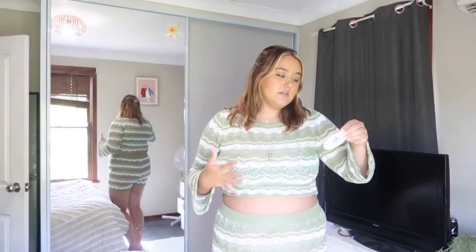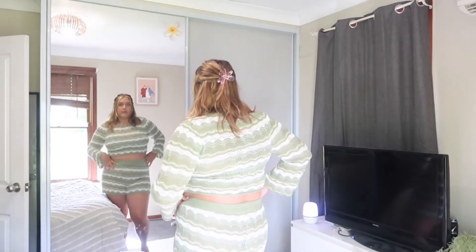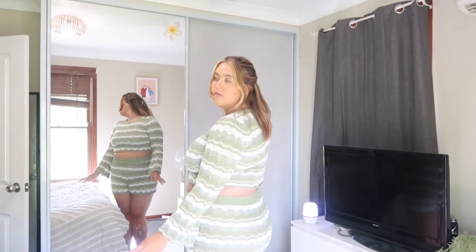The first set is called the Leo Knit Set Multi-Curve. I got size 20 and I'm very happy — it fits wonderful, as you can see in the back of the mirror. I love this set so much. It's giving spring, we love it. Here's a close-up of the colors: it's like sage green, greens and whites. It's honestly beautiful queens.